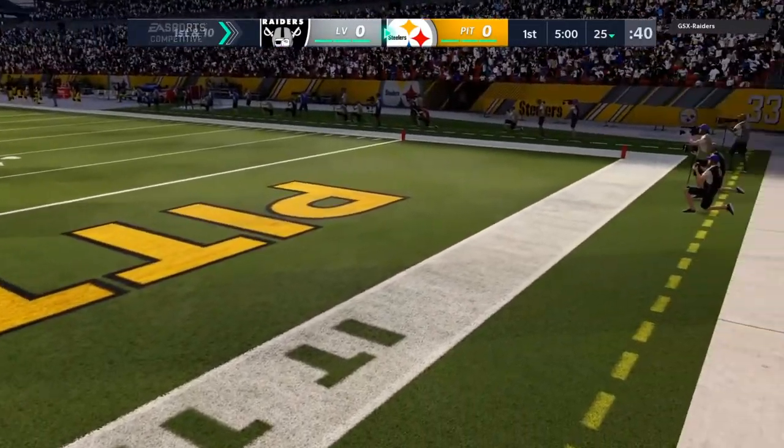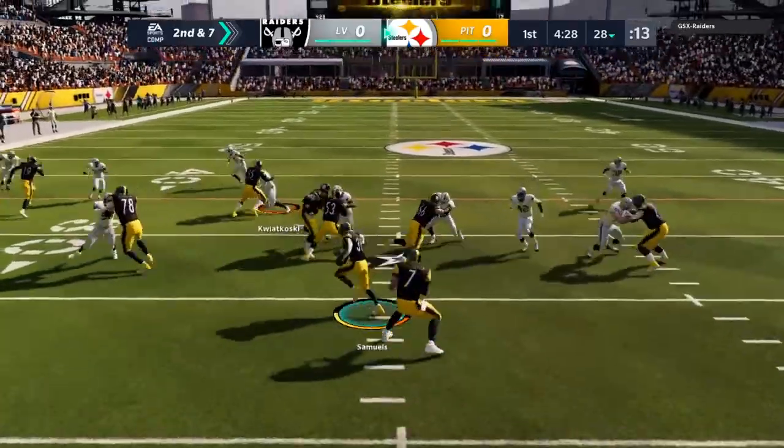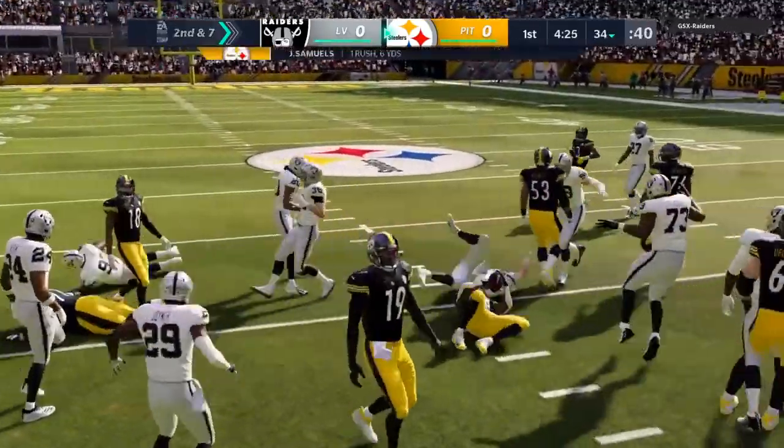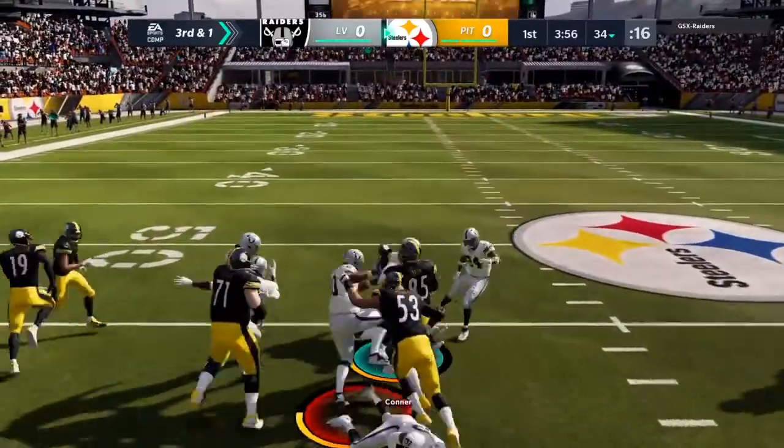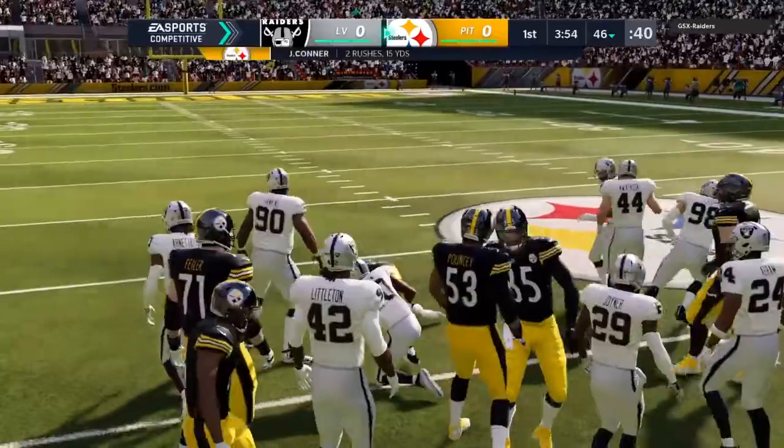And that one will bounce out. They'll run with the NC State man, it's Jalen Samuels. They'll try to run for it with Connor, and he slips up past the 45.